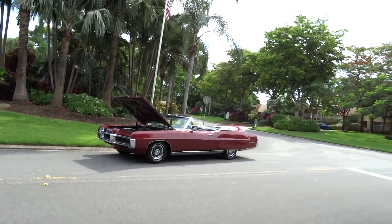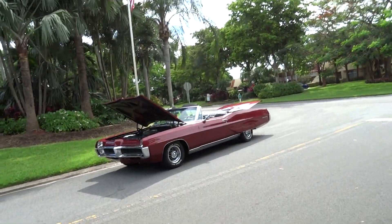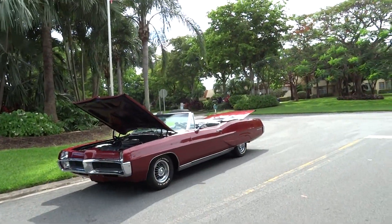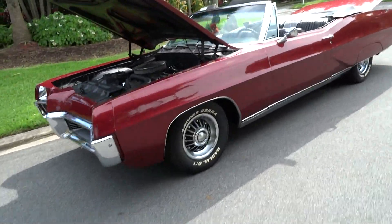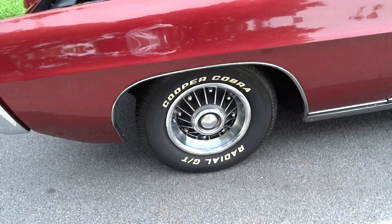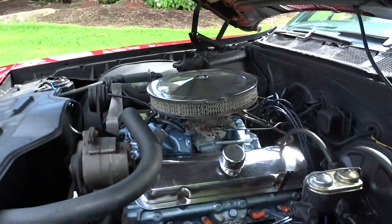Like we always do, we're going to do a little video and tell you what we know about the car. It's a 1967 Pontiac Bonneville convertible. It has the eight lug wheels on it, a 400 engine with a four barrel carburetor.